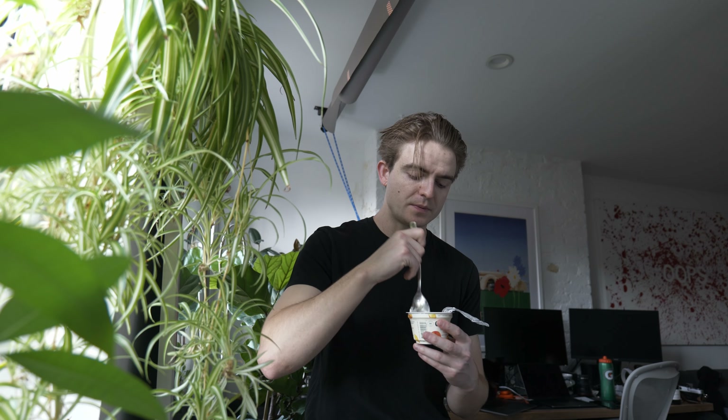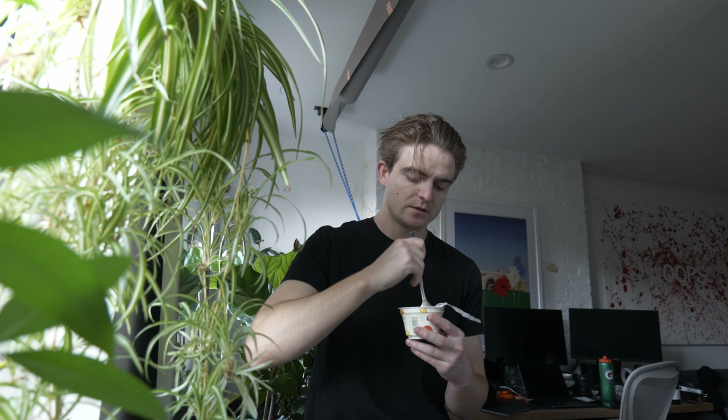Very exciting. Going with the peach yogurt today. Feels like a peach yogurt kind of day.